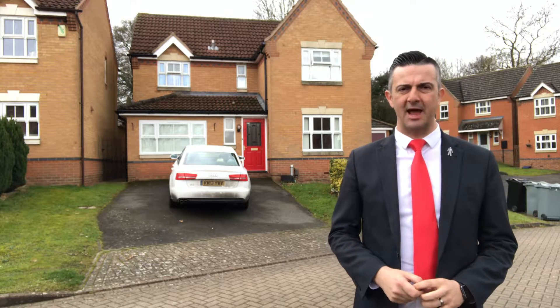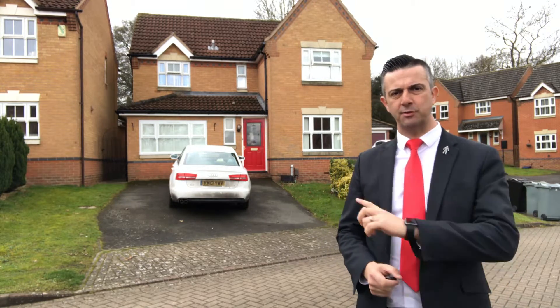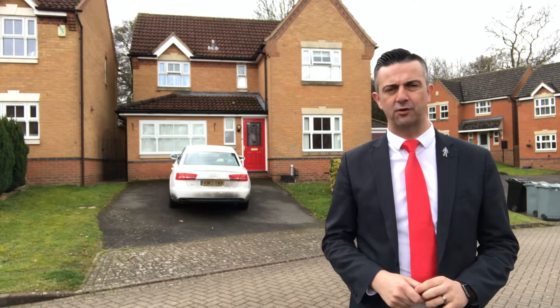It's got an entrance hall, a cloakroom, lounge, dining room, conservatory, kitchen, utility room, office and a playroom which is the former garage, and also four bedrooms and an en suite. There's a bathroom to the first floor also, and some lovely south-facing gardens to the rear.